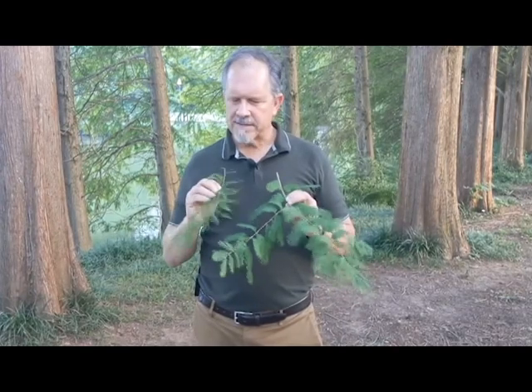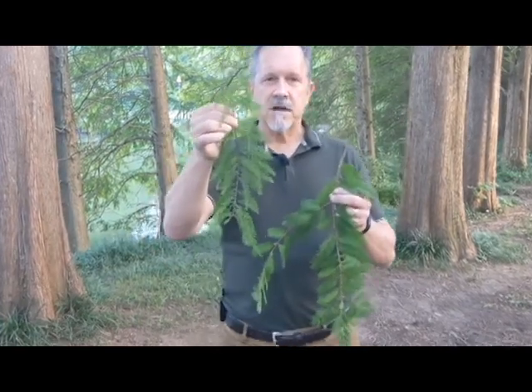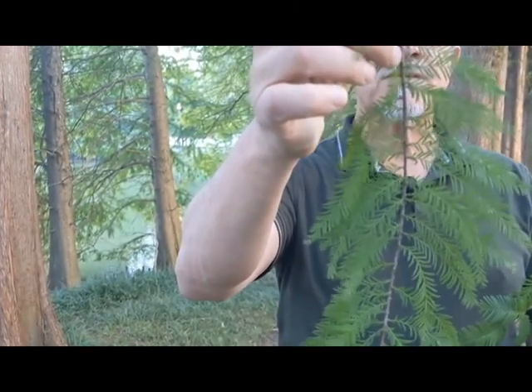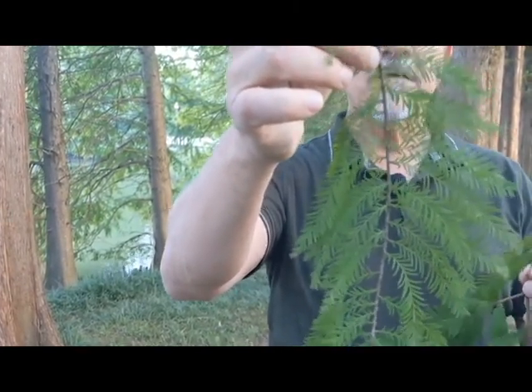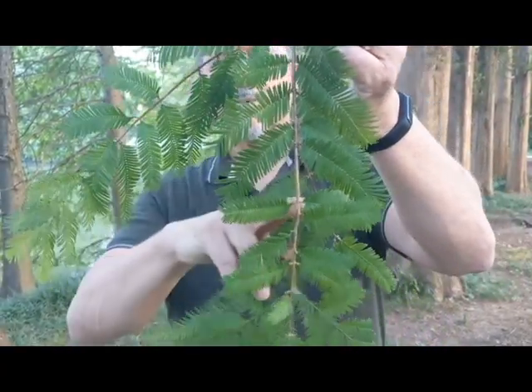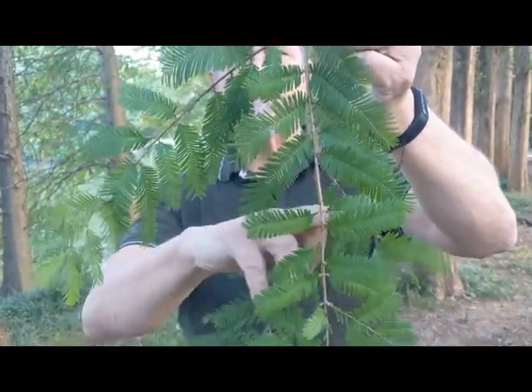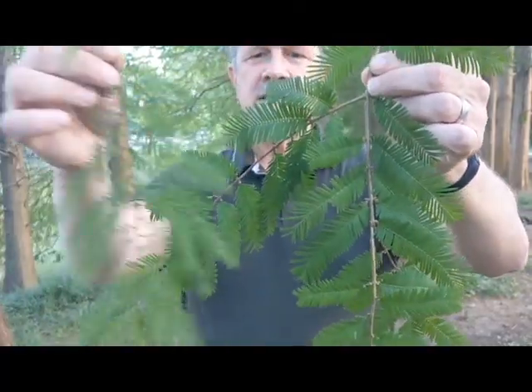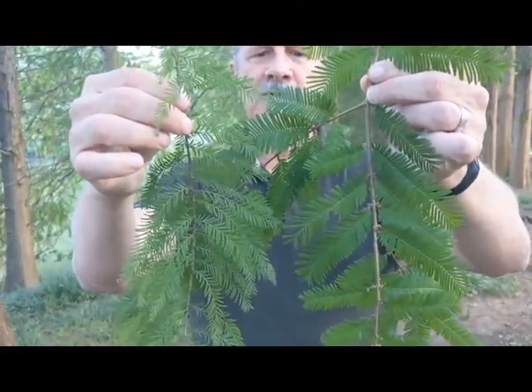The way to tell them apart is the leaves of the bald cypress are smaller and arranged all over the branch — alternate, opposite, the leaves are just everywhere — whereas on a dawn redwood, the leaves typically are opposite. This is one leaf, that's one leaf, and they come out opposite on a branch. You'll also notice the leaf is much larger than a bald cypress.